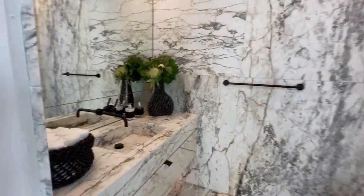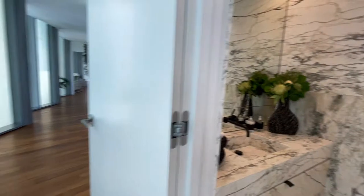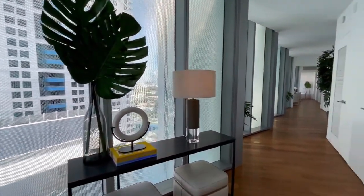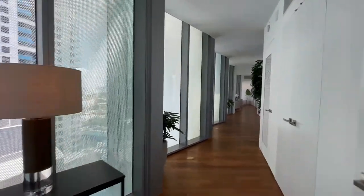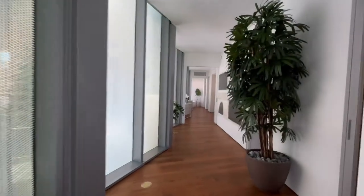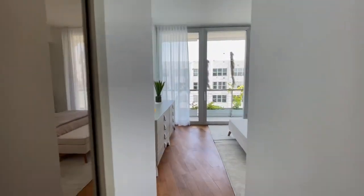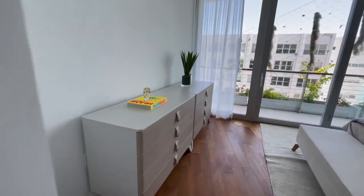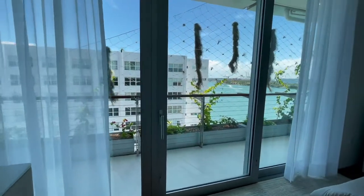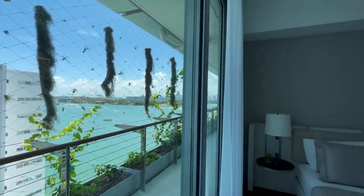I just love how they integrated the black with the marble — it makes it so elegant and so beautiful. All the bedrooms come with their own private balcony with a beautiful climbing garden that features passion vines and bougainvillea. It is just so beautiful.